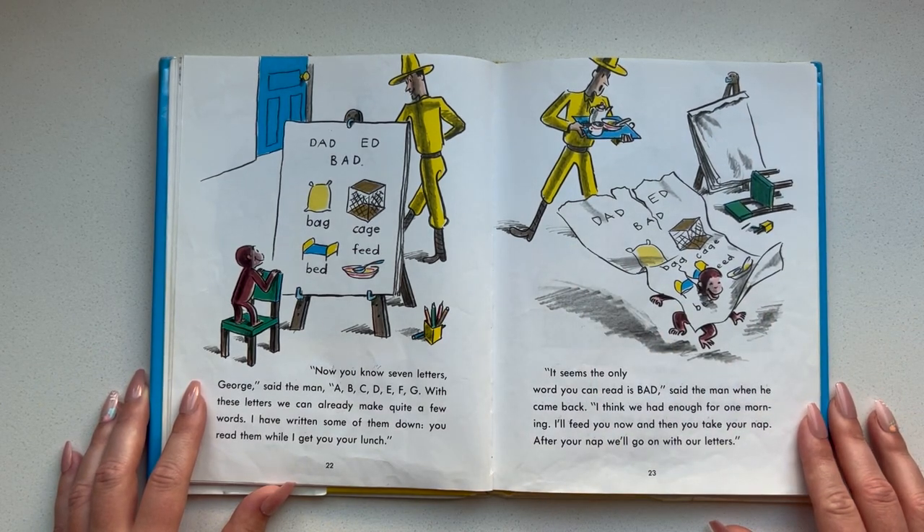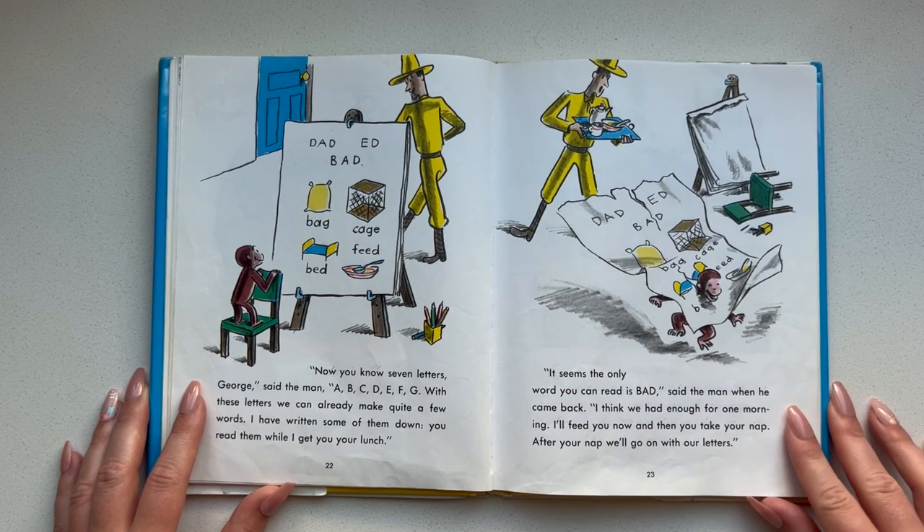It seems the only word you can read is bad, said the man when he came back. I think we've had enough for one morning. I'll feed you now and then you take your nap. After your nap, we'll go on with our letters.